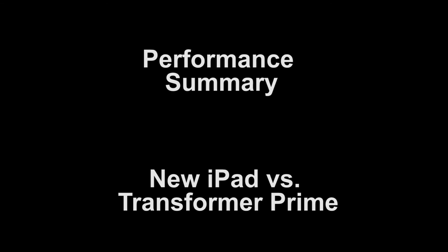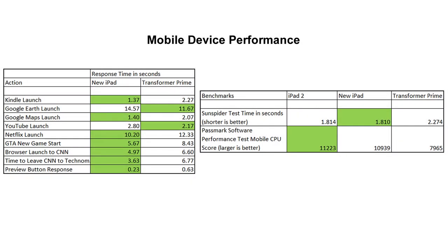Now let's summarize the results. The green highlights indicate the better time or the better benchmark score. There isn't a lot of green in the Transformer Prime column, and that actually confirms the general impression you get from using the device — it feels rather sluggish compared to the iPad, especially for web browsing. Surprisingly, even on CPU-intensive benchmarks like the SunSpider test or the Passmark software CPU benchmark, the Transformer Prime still doesn't do as well as the new iPad. This is rather curious and something I intend to explore in a specific review of the Transformer Prime.